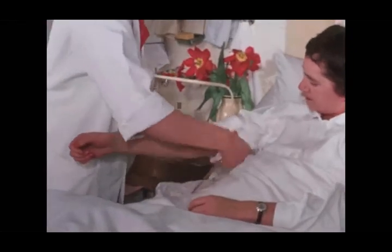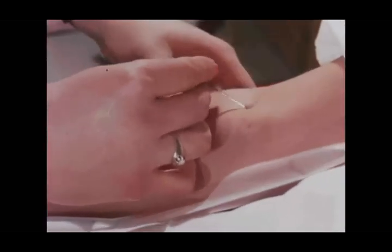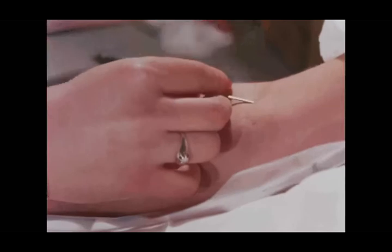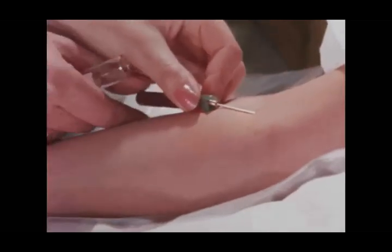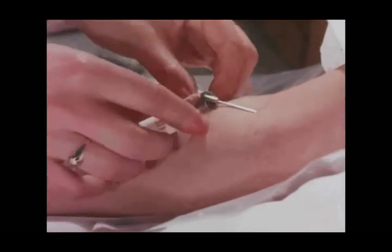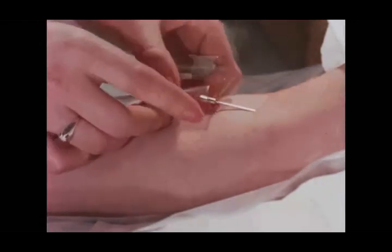At the bedside, the technician makes sure that the name on the requisition slip corresponds with the patient's name. The venous puncture is then carried out and the tubes are filled with blood. As a general rule, one tube for each analysis.